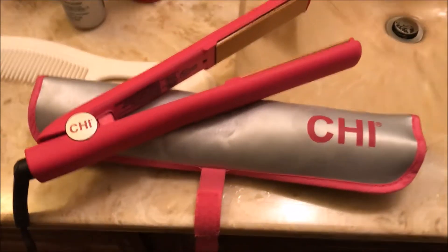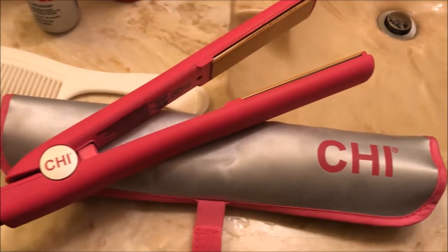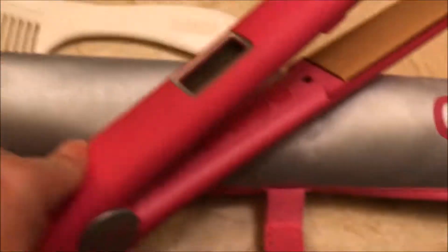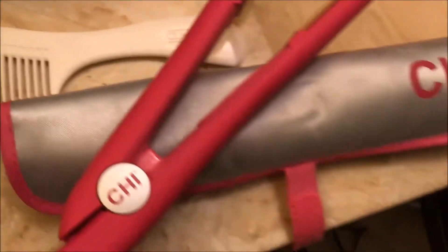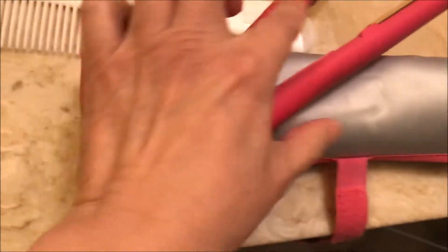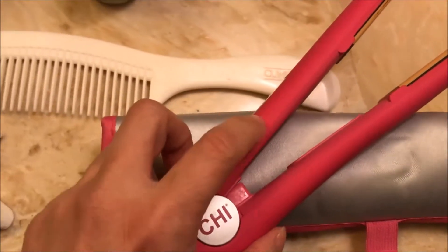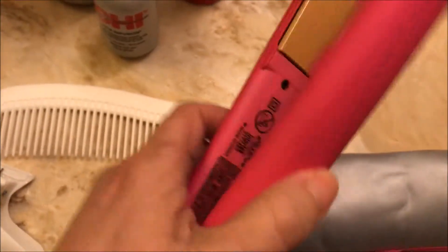Then I'm going to be using my flat iron — Frontier, beautiful, collectible — because it's limited edition. You cannot find this color and texture; it's very smooth, not like the regular plastic. This material is different, very soft.